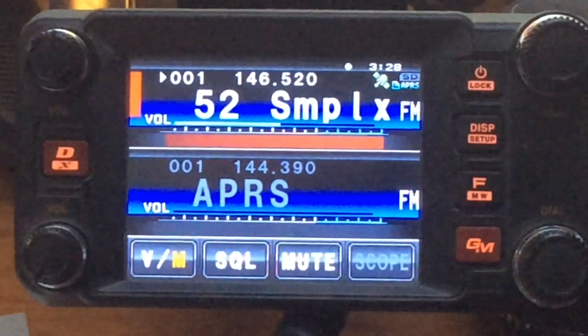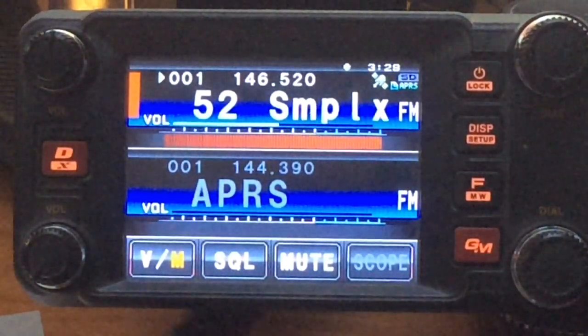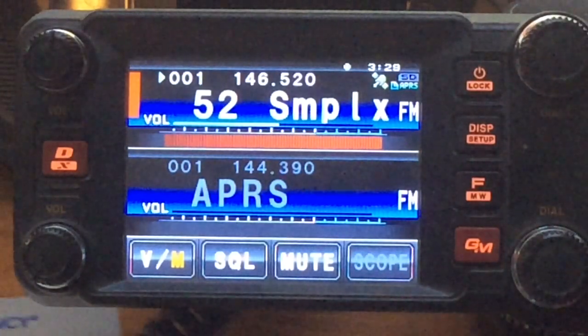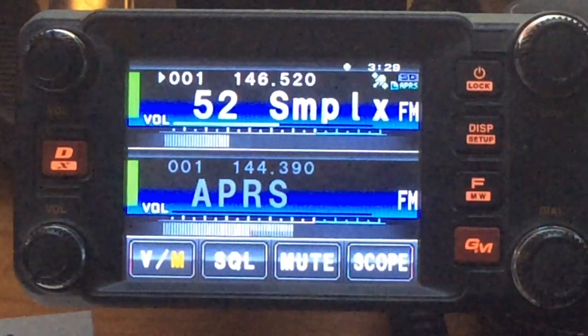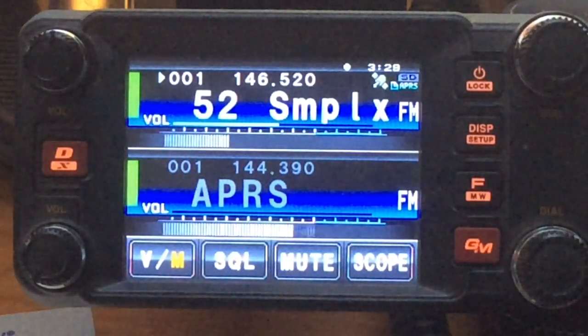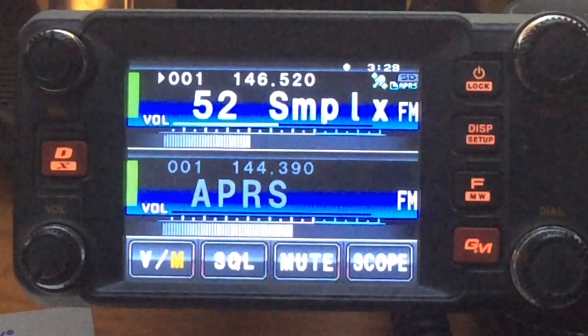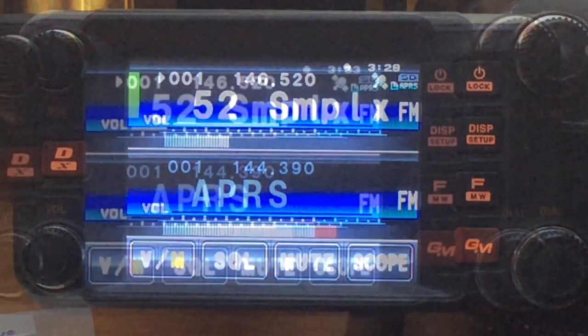All right, very good. The signal is doing great for a mobile. We've got some wild conditions here tonight, so it's a lot of fun. I've been making a lot of contacts here. Roger. Yeah, I got a contact with K0QIK in Underwood, Minnesota, and a couple other guys all over the state too. 73, thanks for the contact.